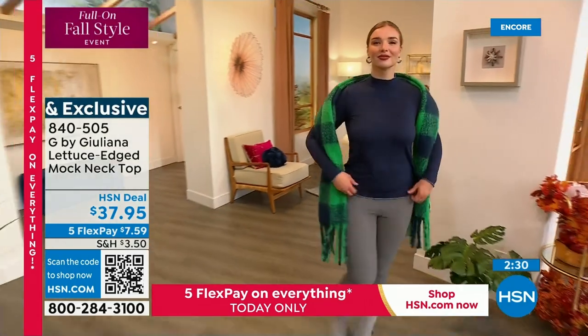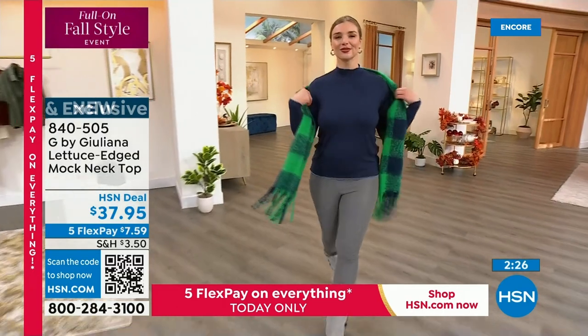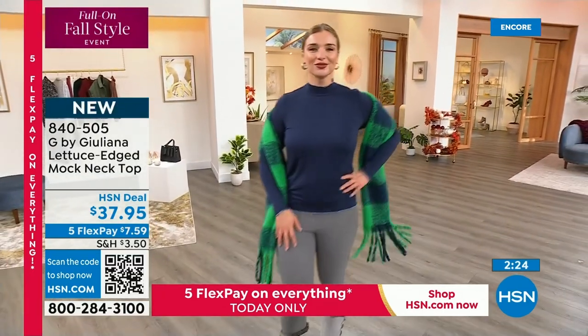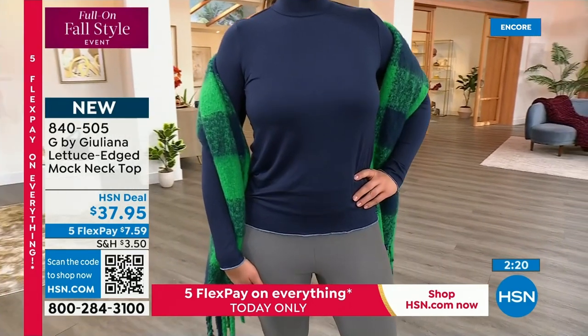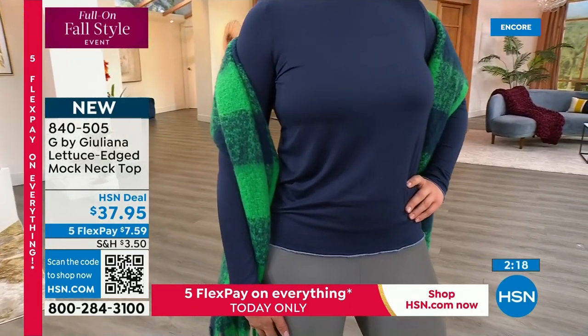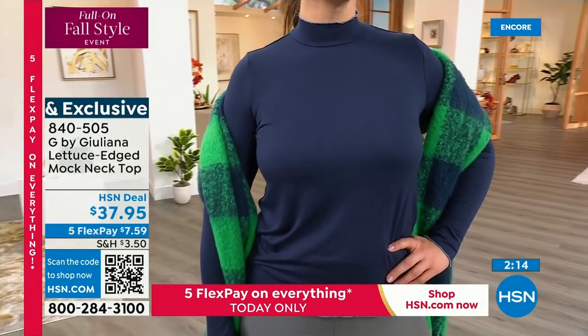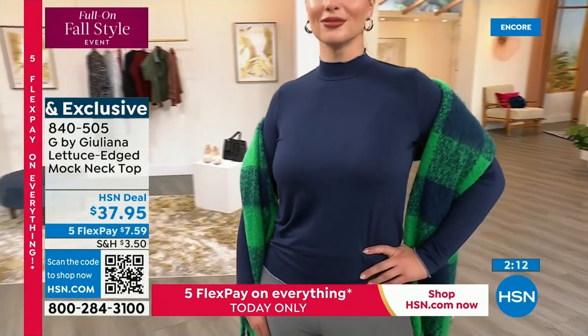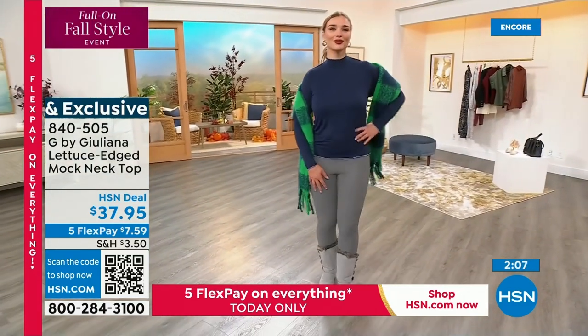These jeans are amazing. And this mock neck top is great — we just debuted it today. It was designed to go back to the trench coat or to be worn on its own. As you can see, if you picked up the trench, the colors go back to that trench. But also if you just need a great piece for fall and winter, this is it.